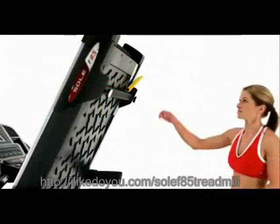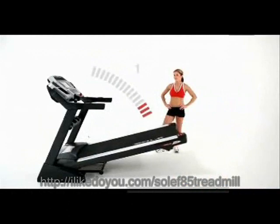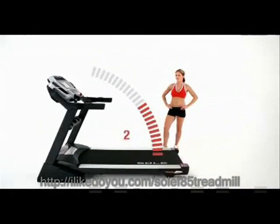To get started, simply pull the lever and the easy assist folding deck safely lowers in two stages, gently coming down from a secured upright position until it firmly rests on the floor.